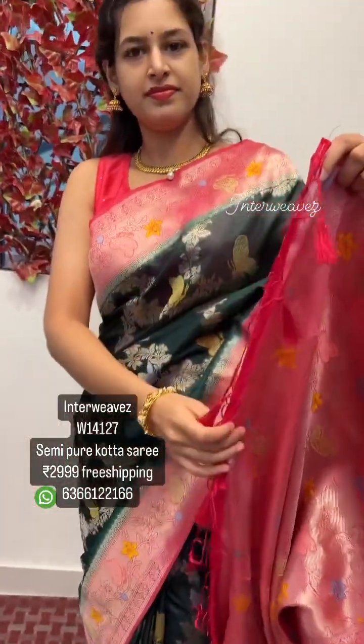It has tassels. The blouse for this is a contrast color blouse with a jari border. There are various color options available — let me show you the colors.